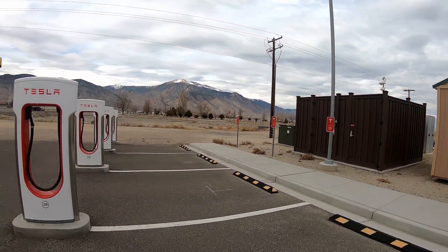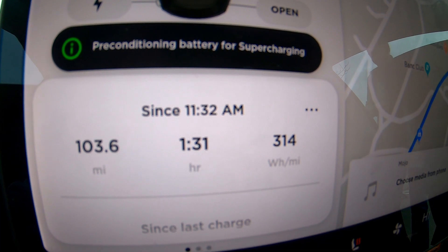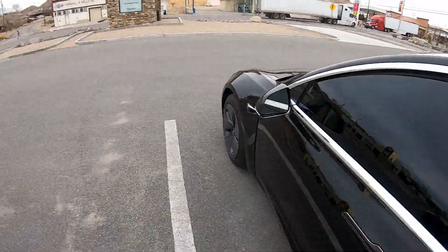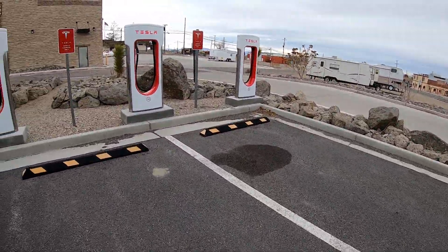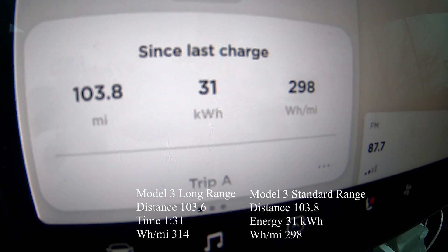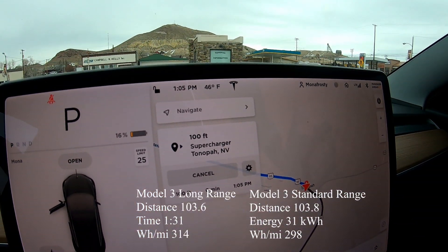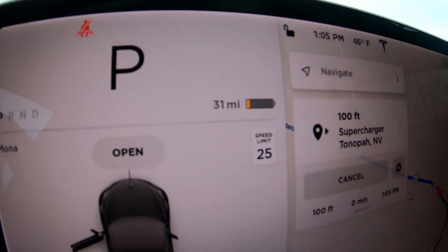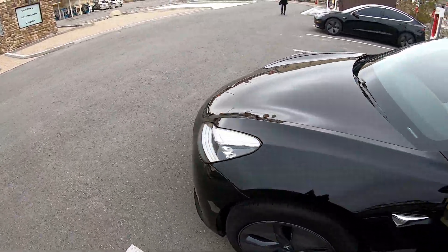We made it to the Tonopah Supercharger: 103 miles on that leg at 314 watt-hours per mile in the Long Range Model 3. Now checking the Standard Range — 103 miles at 298 watt-hours per mile, with 31 miles of range remaining. Got the Standard Range plugged in; going to plug in the Long Range too and see what they're charging at.